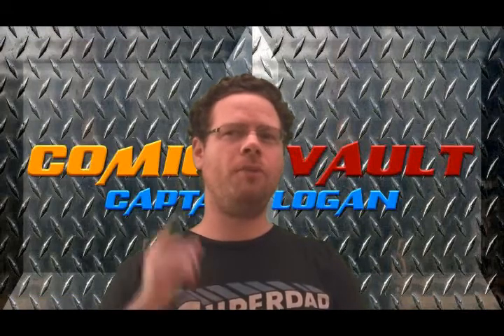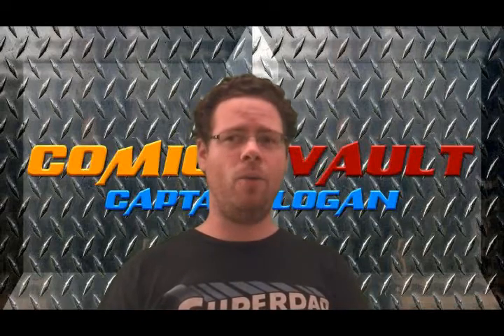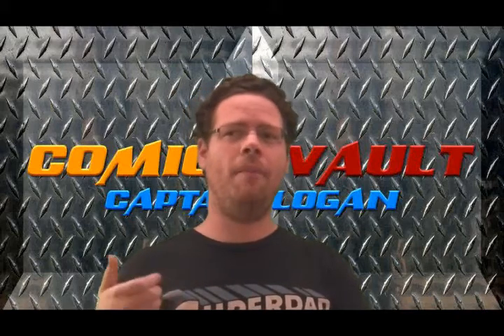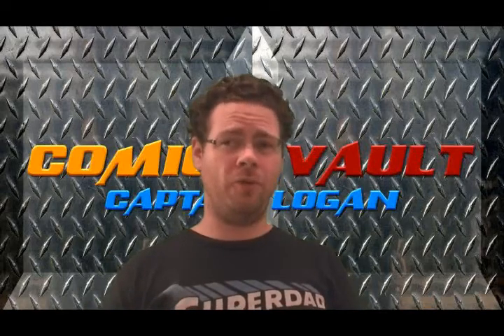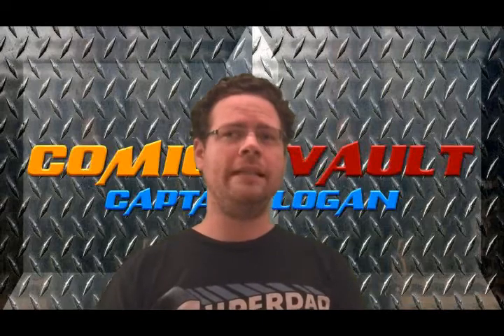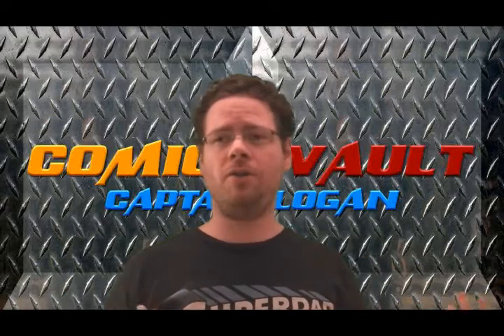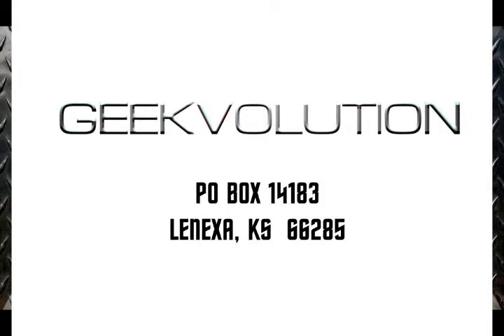Thanks a lot for watching the Comic Book Vault. Tomorrow I'm going to start a series on Deadpool — one of our viewers sent me Deadpool Classics Volumes 1 through 5, so we're going to take a look at those this week. Thanks as always for watching. If you ever want to send me anything to review, you can send stuff to the P.O. Box: Geekvolution, P.O. Box 14183, Lenexa, Kansas 66285. I'm Captain Logan, and happy reading.